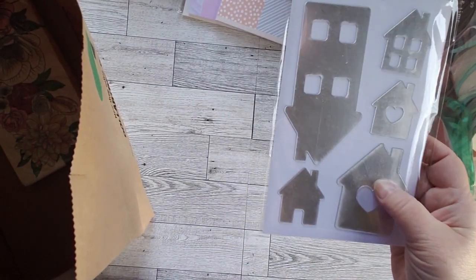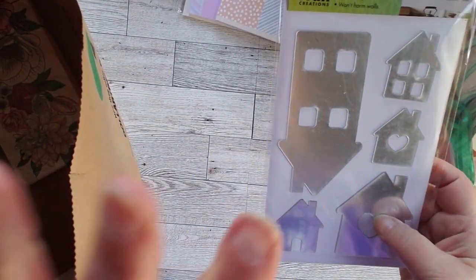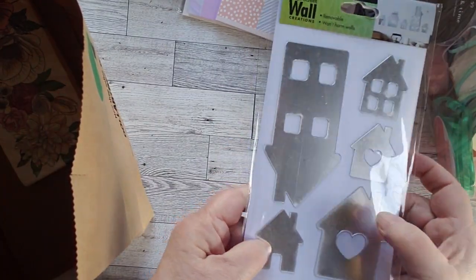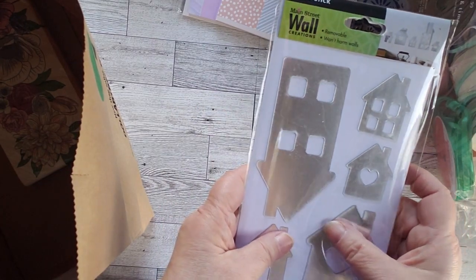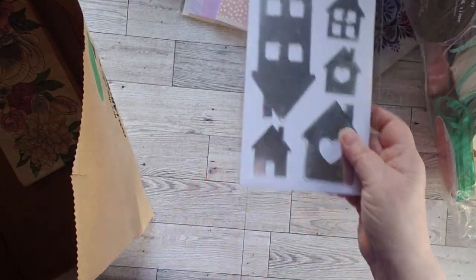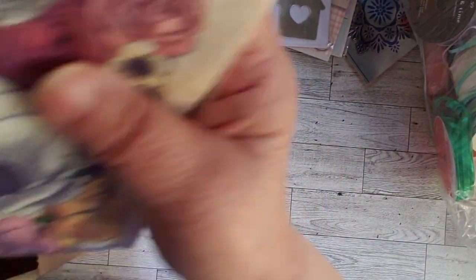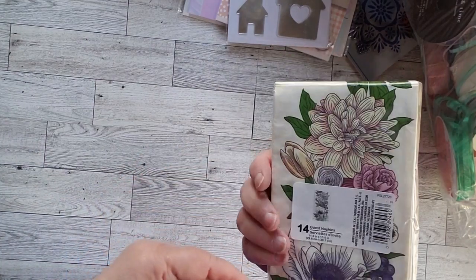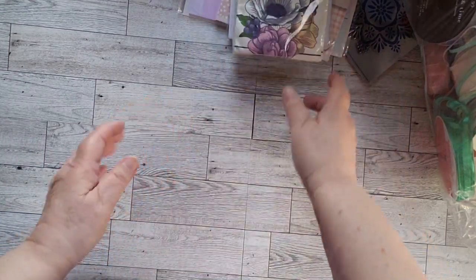I'm planning to do a house journal at some point, one with a lot of houses in it. These are stickers — believe it or not they look like metal, but I think it's really a plastic. And then I got napkins. I just thought those were really cool napkins, so I figured we'll play with those.